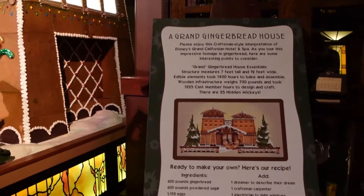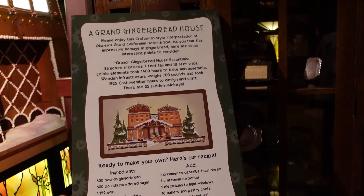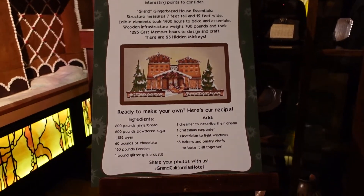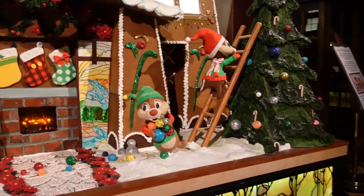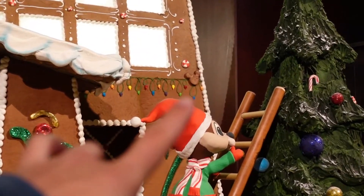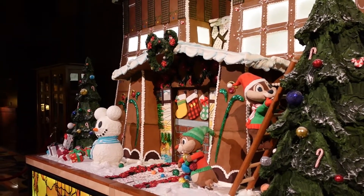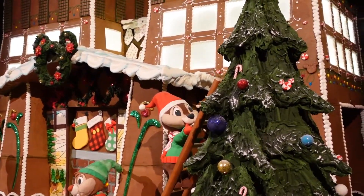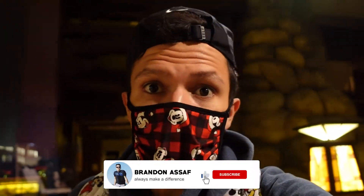I believe there are also hidden Mickeys on the gingerbread house, so we're gonna try and find a couple for you guys. Over here on the side of the gingerbread house they have all the information telling you how much of each ingredient they used to actually make this — 600 pounds of powdered sugar. Oh my gosh, that is a lot. I'm gonna show you a little hidden Mickey right over there. You see that one? And then another hidden Mickey on the tree — it's right there.